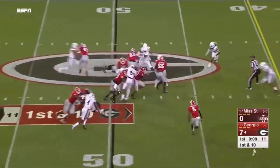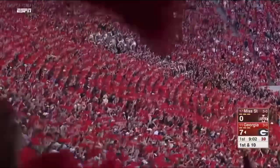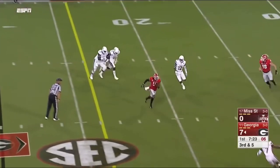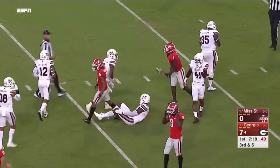Here is the second all-time leading rusher in school history, doing exactly what he often does — a little different style than Chubb. Third and five for Fromm, and complete to Godwin again, who spins his way inside the ten-yard line.